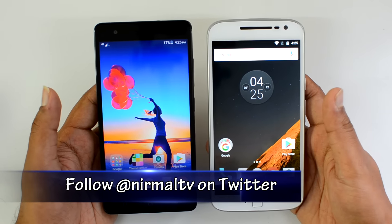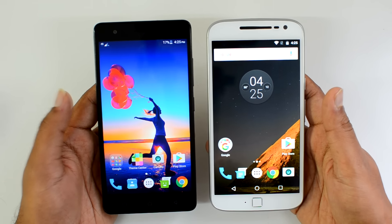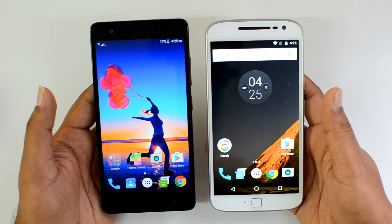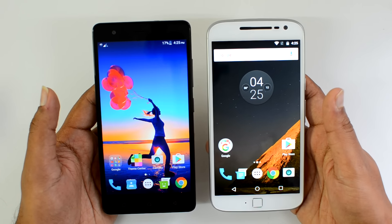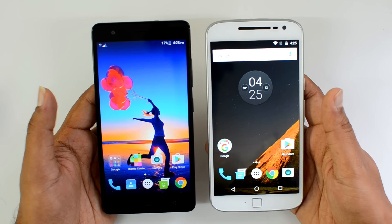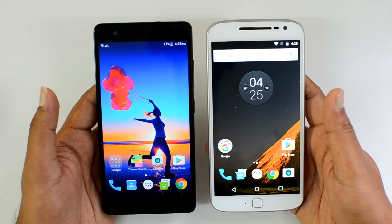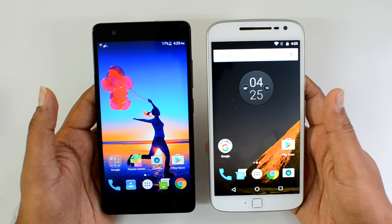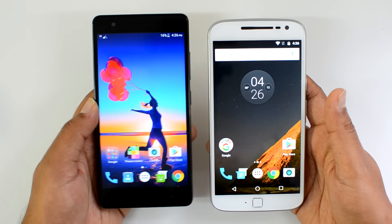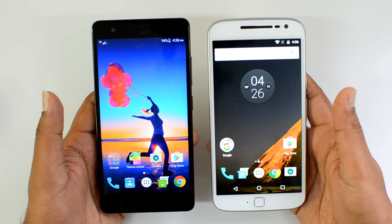Before going to the detailed specs, let's first have a quick look at the specifications. The Lenovo Vibe K5 Note comes with a 5.5-inch Full HD display, powered by the Helio P10 octa-core chipset coupled with either 3GB or 4GB of RAM, and 32GB of internal storage which is expandable. It runs Android 6.0 Marshmallow and has a 3500mAh battery.